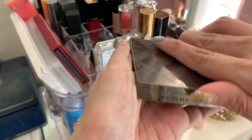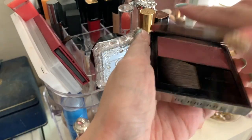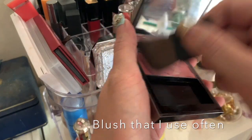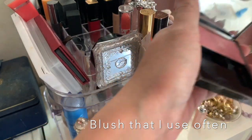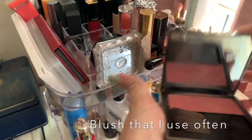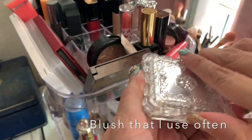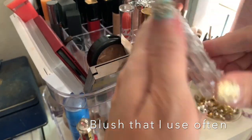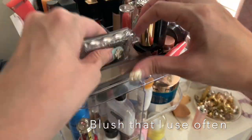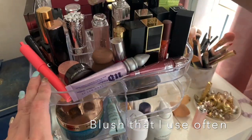I have the Burberry blush here — I think it's Cameo number two — which was recommended by Tati, one of my favorite beauty YouTubers. It's a quite nice soft muted pink. I usually don't use the brush that comes with it; I use my Real Techniques brush instead. Then there's also a Gils Duart blush that I like — it's a bit peachier.